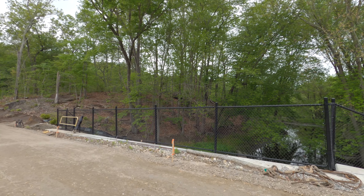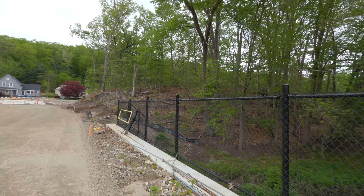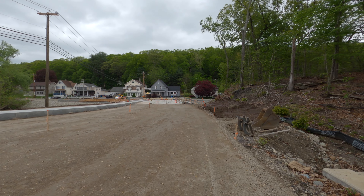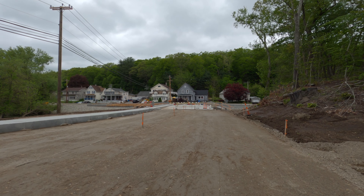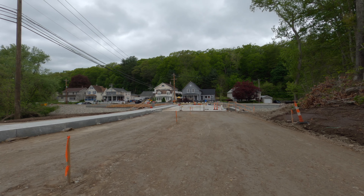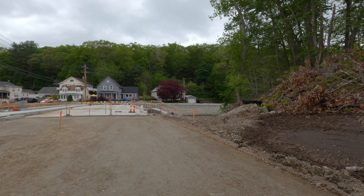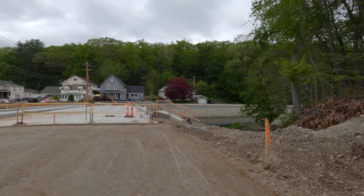Right now I'm on the smaller bridge. This is all going to be cleaned up — there'll probably be a sidewalk going up both sides. The houses you see down there are located on Asylum Street. There's a lot of progress that's been made since my last update. I'm kind of amazed. Things are moving along.